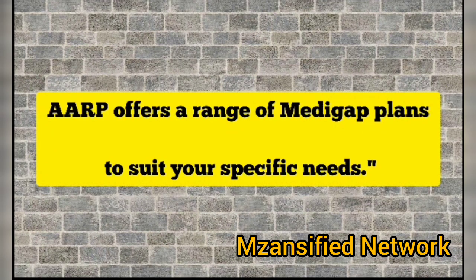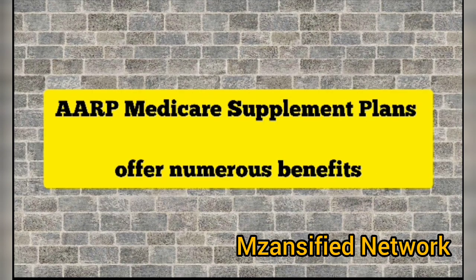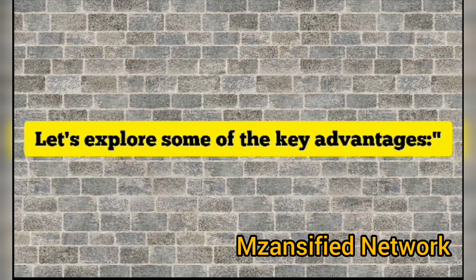AARP offers a range of Medicare plans to suit your specific needs that can help you manage your healthcare costs effectively. Let's explore some of the key advantages.